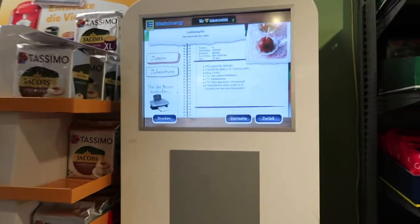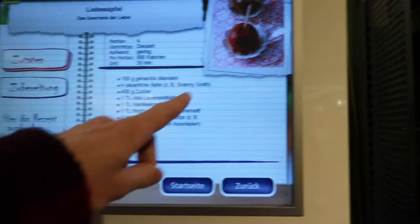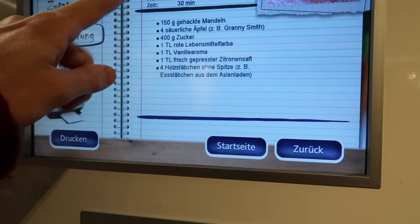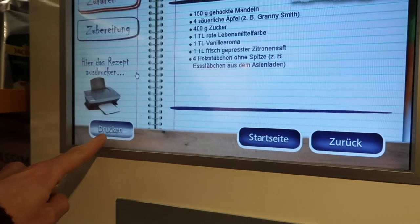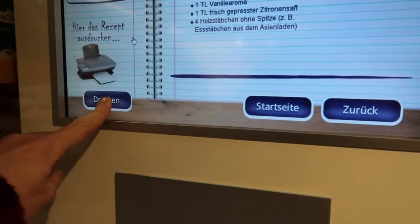They have a machine in store that has ideas for recipes, so you can choose something that you want to make — like this, it looks like a toffee apple — and it has all the ingredients you need. You just press print and you can print off your recipe and then go and buy everything you want in store.